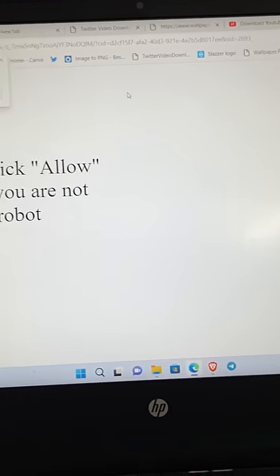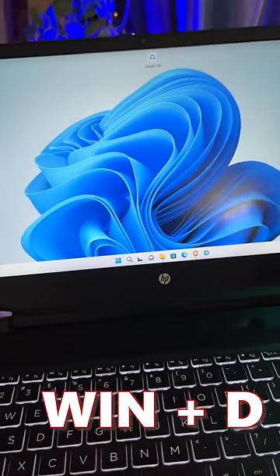If you have opened many tabs and you need to go to the desktop, simply press Windows plus D and you will go to the desktop.